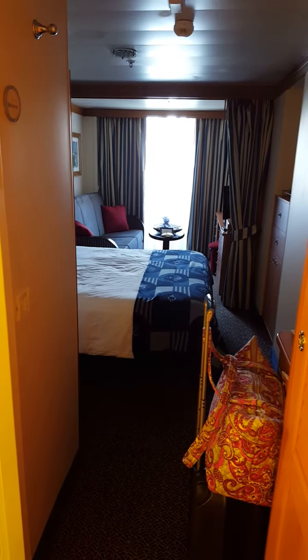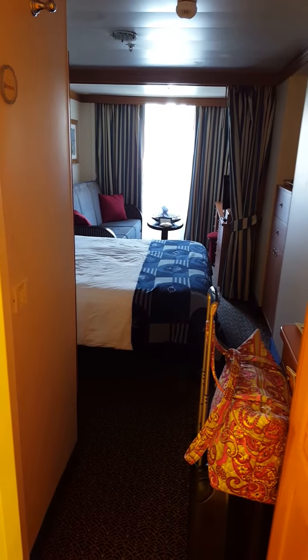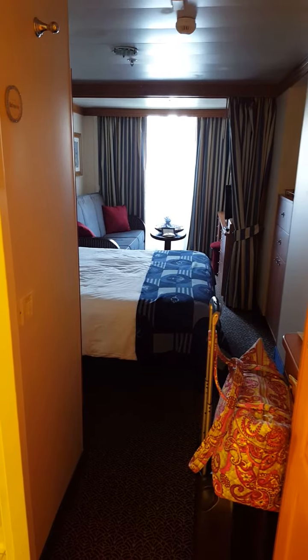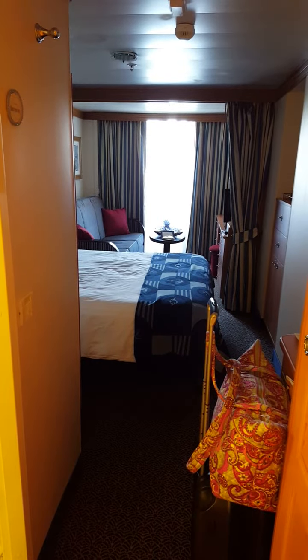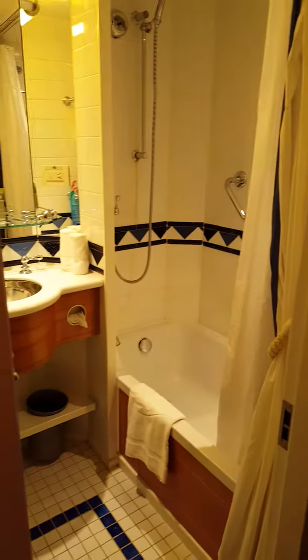Hi Magic fans! We are here aboard the Disney Wonder and before we shove off and get out to sea, I wanted to show you around our stateroom a little bit. This is a balcony stateroom, stateroom number 5146, and I want to show you one of my favorite things about Disney Cruise Line staterooms: the split bath.